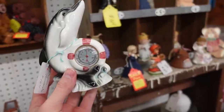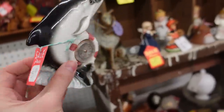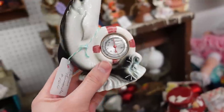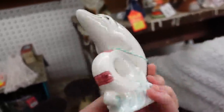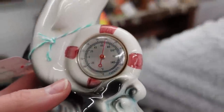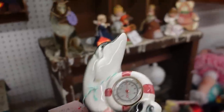Just found this cute little dolphin thermometer for $3.50. What's interesting about this is it says 'foreign' instead of 'Japan' — you just have to guess where it's from, I guess. I'm gonna get that. I don't see any chips or cracks so it looks really cool. And it does work because it says it's between 60 and 80 degrees, so about 70. $3.50.